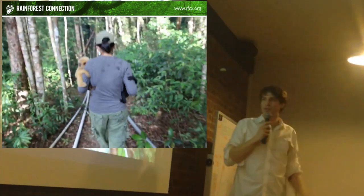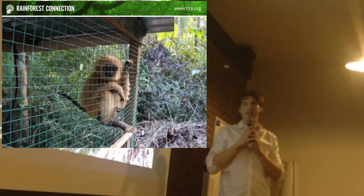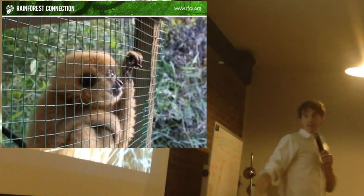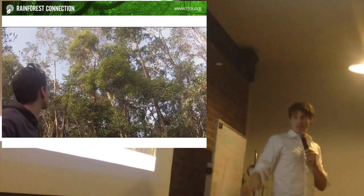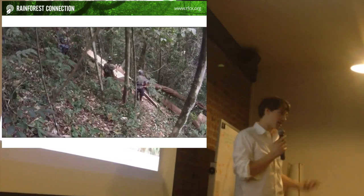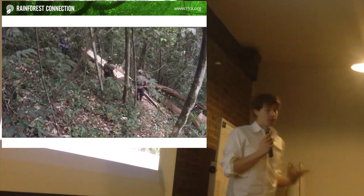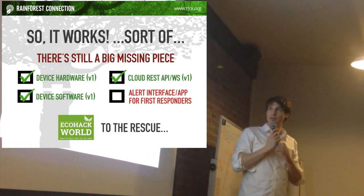Does it work? We took it out to Indonesia and tested it there, in a place that was actually threatened daily by illegal logging. As you can see here, this was just cut down — the clearings are just so close. On the second day, we picked up some chainsaws, showed up, and actually caught some illegal loggers in the act. Great guys, but we caught them doing illegal logging. And actually, it worked — that was pretty exciting. I got an email on my phone, so at least it works.